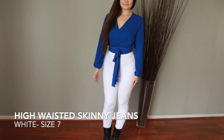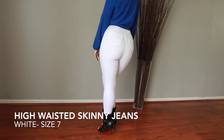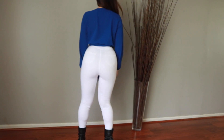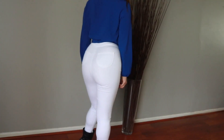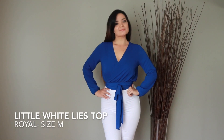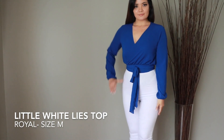I took a risk here and tried high-waisted skinny jeans in white — I'd never worn white jeans before, and I was so pleased with the fit and the style. They fit right at the appropriate part of my waist, and you couldn't see through them, which was really cool. In this outfit I'm also wearing one of their tops — the Little White Lies top in color royal, size medium. I'm wearing it in blue and I thought this was a really fun look for springtime.